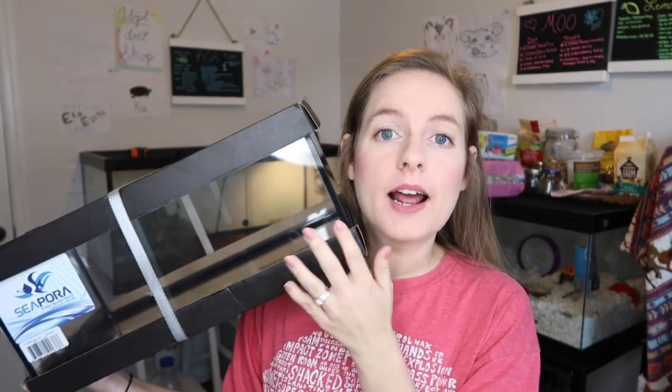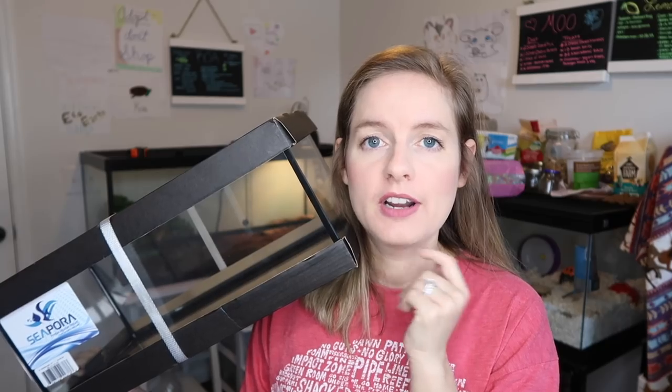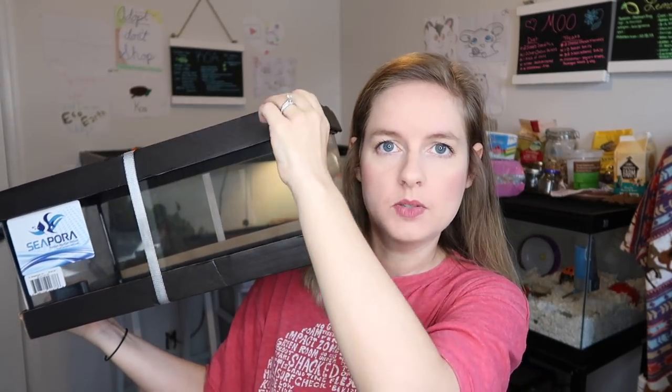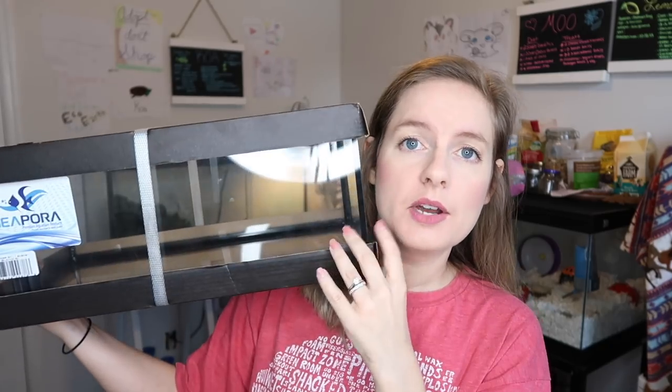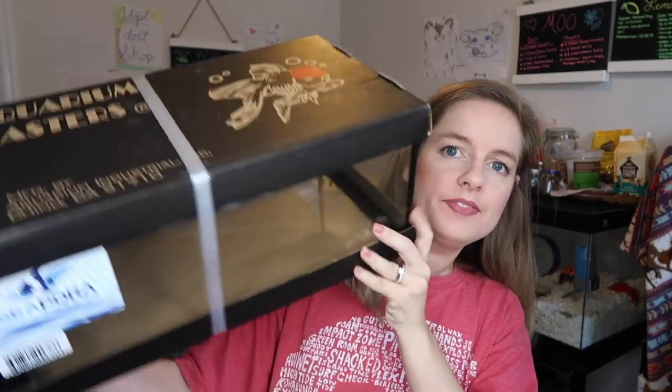I was so excited to finally get my hands on one. They typically only sell them at expos, so I was looking for one as soon as I got there. I got really lucky — there was a booth full of them. They also had a 10-gallon version that was a little longer. I don't have anything to put in here yet, but I do have my eye on a particular tarantula. The top is really nice with a screen mesh. This version can actually hold water — they do make a cheaper version that doesn't — but I love it regardless.